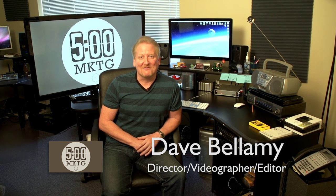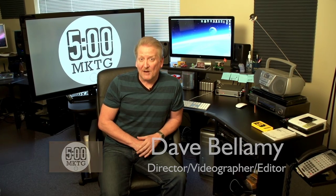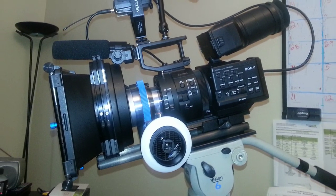Hi, I'm Dave Bellamy, Video Guy here at 5 O'Clock Marketing Group. Last time we took a quick look at our new HD camera, the Sony FS700 and its advanced capabilities.